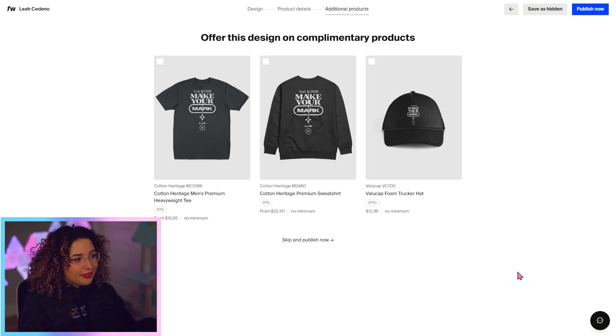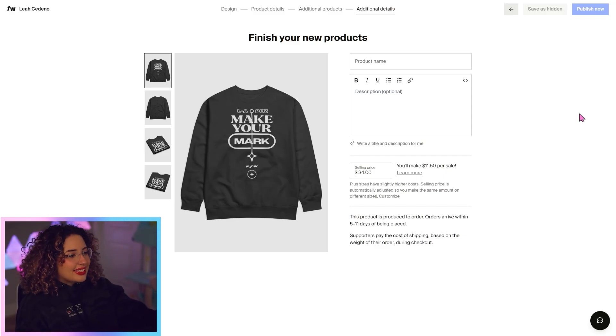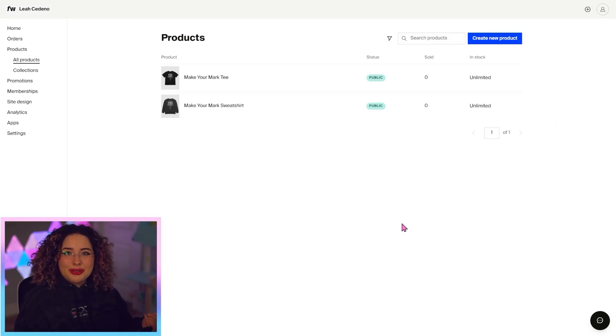On the next screen, you'll be offered complimentary products that you can automatically apply this design to — there's another t-shirt, a sweatshirt, and a hat. I think the sweatshirt is a great addition, so I'm just going to check that off and go next. It'll prompt me to do the same thing for the sweatshirt. Then I'm just going to hit publish now. My items are now published and ready to be shown on my site.